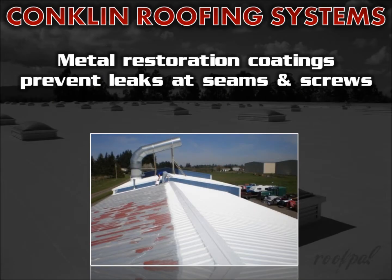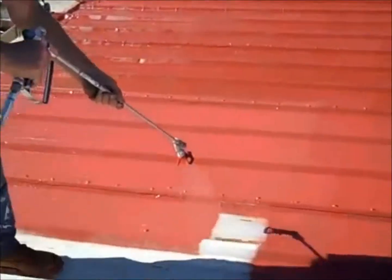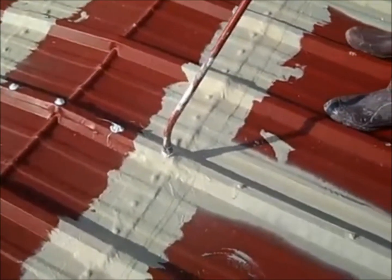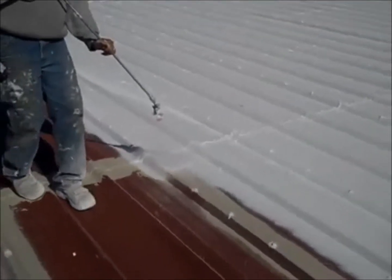Conklin's metal roof restoration coating system was specifically designed to prevent leaks where they occur most, at the seams and the screws. In addition to outstanding protection against water penetration, the metal restoration system extends the life of the roof by resisting weather extremes and reduces air conditioning costs by reflecting the sun's harmful rays. Its light weight also preserves the useful life of the building.